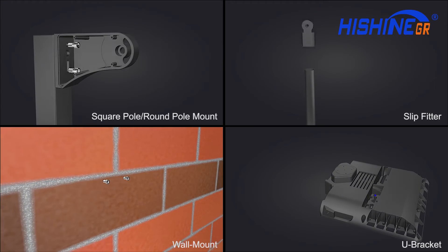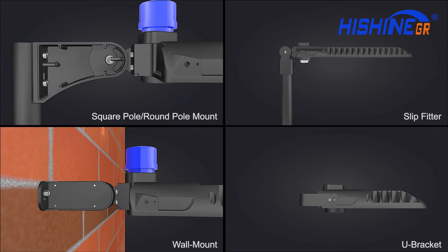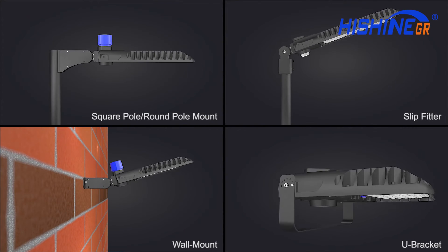Multiple mounting options are available, such as slip fitter, round pole mount, square pole mount, wall mount, and yoke bracket.